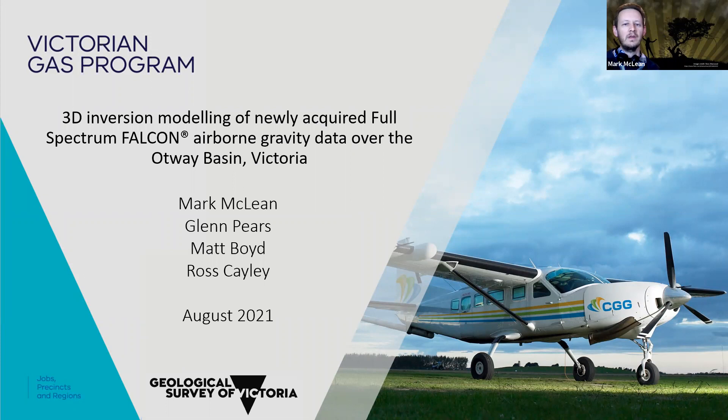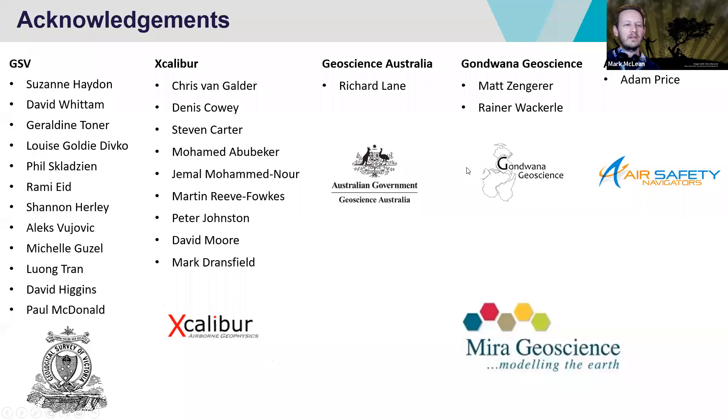I've got a range of different other acknowledgements. I'm not going to go through all of these — some had a big impact on the acquisition of this particular survey, and some were instrumental during discussions about the interpretation phase and the 3D modelling. I did want to highlight two in particular: one was Mira Geoscience, where Glenn Pears works. I also wanted to pay tribute to Richard Lane. Many of you will know Richard passed away earlier this year. He's been a very generous mentor of mine for a long time.